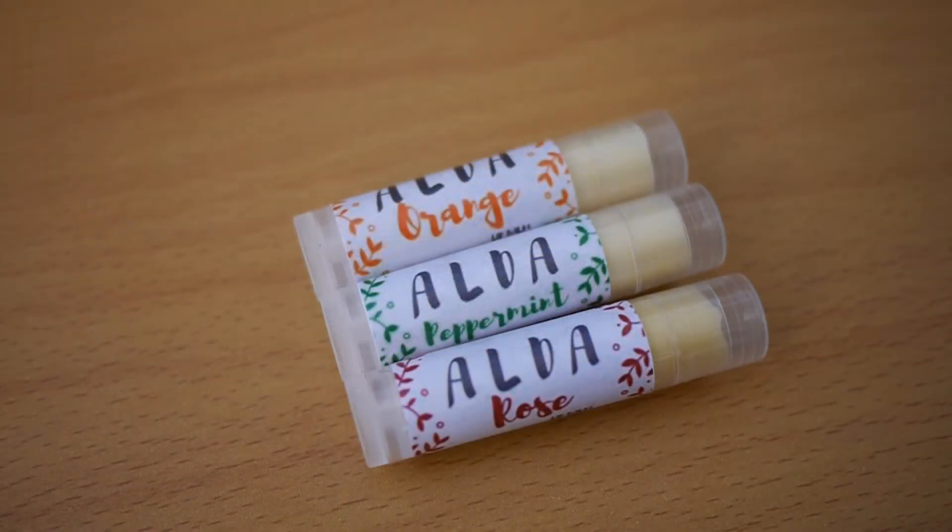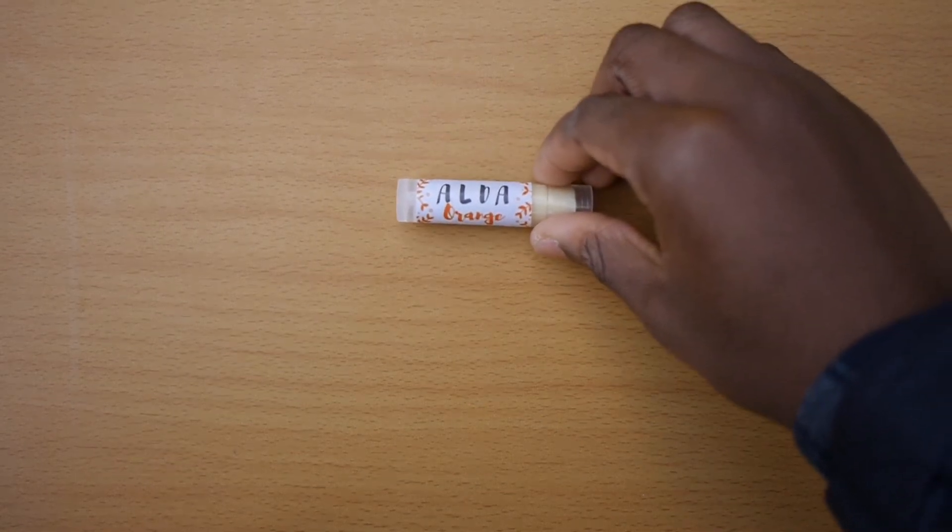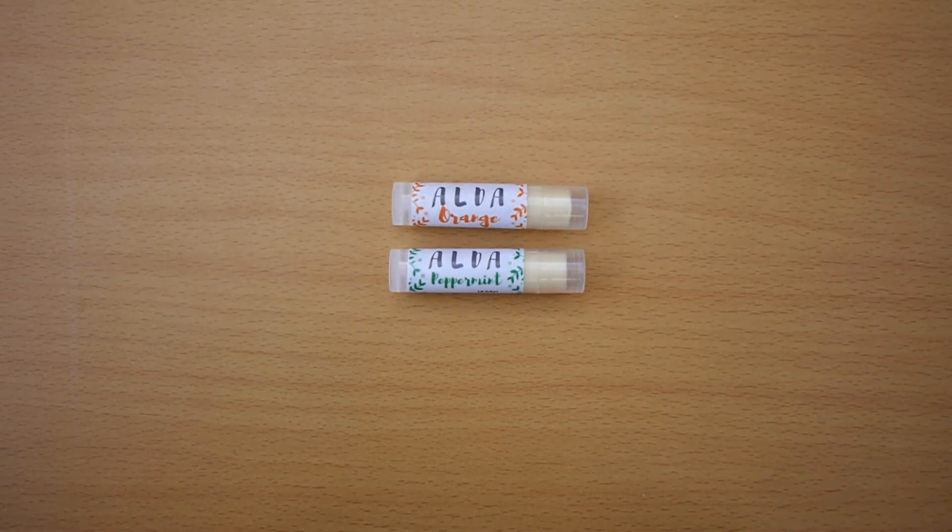My only issue with this lip balm is the packaging. Although the floral design is nice, it's not particularly manly — but then again, I'm doing a review on lip balms, so who am I to really talk about what's manly.